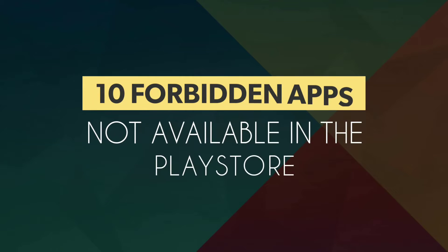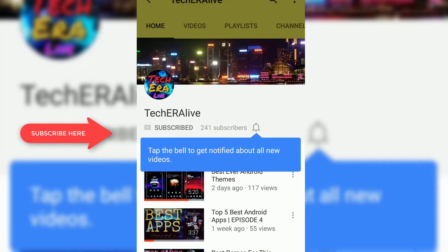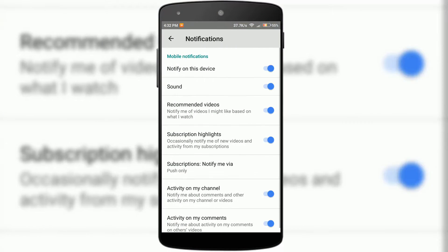Hey friends, we use tons of applications from Google Play Store. But there are some of them that are not available there, but productive as hell. In this video, we gonna see 10 forbidden apps that are really very helpful but you can't get on the Play Store. This is Partho getting live from Tech Era — let's get started.